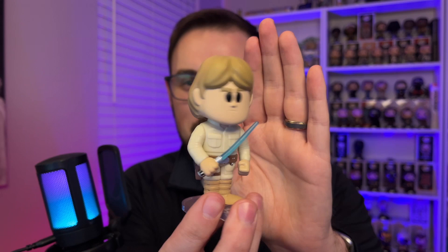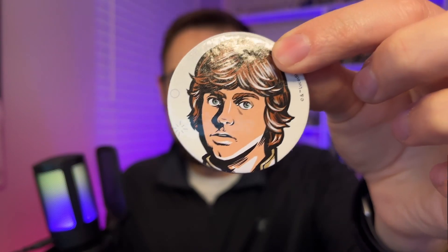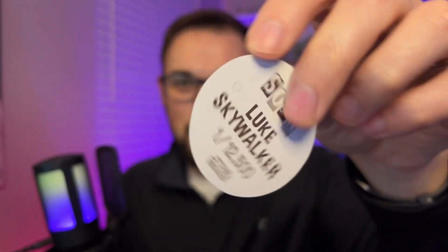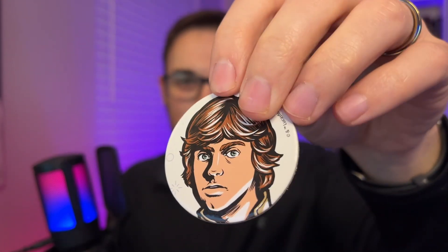The blue lightsaber. Got his blaster on the side there. Let's see how this pog looks. I like this. So this is the pog — you see Luke Skywalker there, and then on the back it shows which one it is.